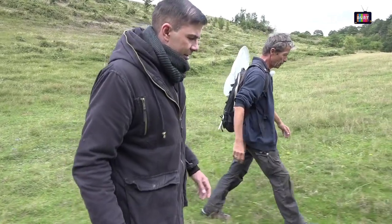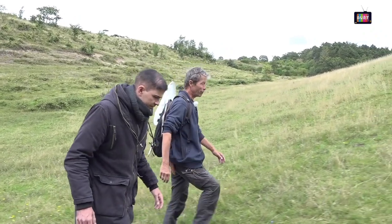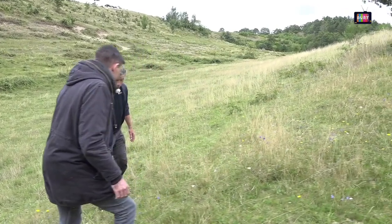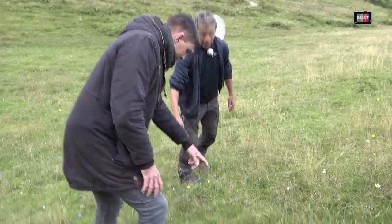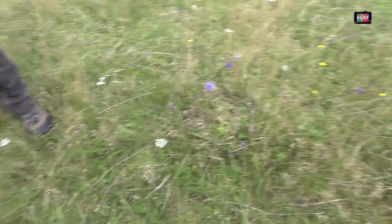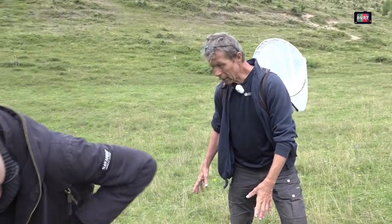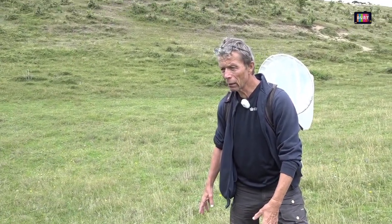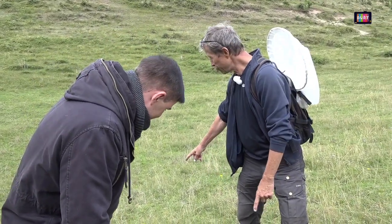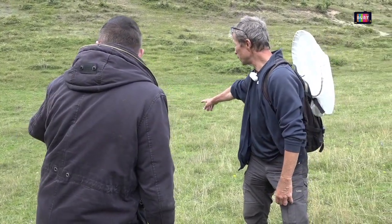Hvad foretrækker hestene at spise ude i området? Hestene er glade for græs. Nu nærmer vi os, og den her er overlevet derinde, fordi der ikke blev pløjet. Det her er et tidligere markområde, og blåklokken er endnu længere ud.